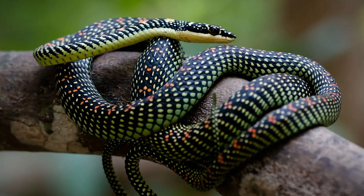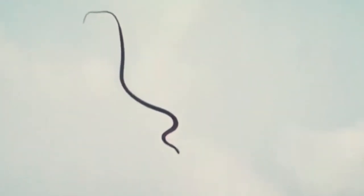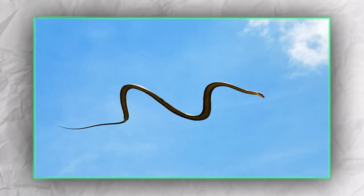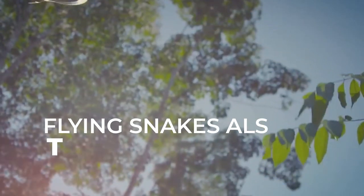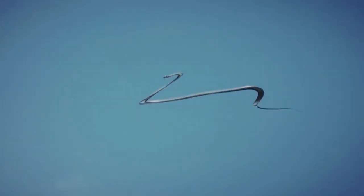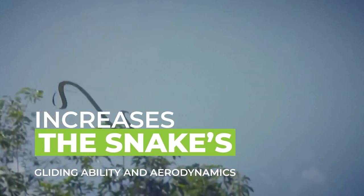The snake then throws its entire body out and away from the tree, catapulting into the air. As it soars through the air, the snake sucks in its stomach and flattens its body, forming itself into a concave disc-like shape. Like a flying disc or frisbee, this concave flattened shape creates air pressure under the snake's body and propels it along, allowing the snake to glide across long distances. While in the air, flying snakes also twist their bodies back and forth in an undulating motion. This helps the snake to stabilize its direction while still in the air and control its landing. This undulating motion actually increases the snake's gliding ability and aerodynamics, making it look as if it were effortlessly swimming through the sky.